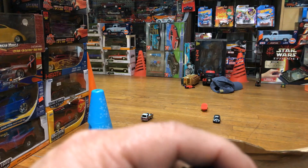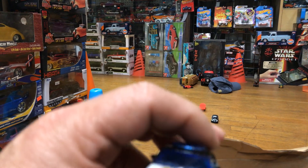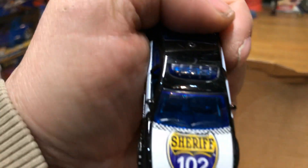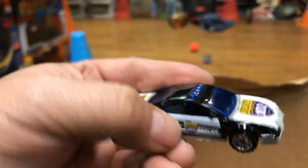Here we have a Matchbox police car — Police Rescue. It looks like a futuristic car. It says Police and it says Sheriff — how could that be? Let's see how good it rolls.